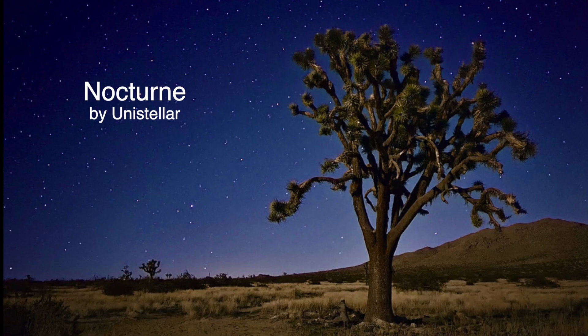Nocturne by Unistellar. Easily photograph and share your nighttime adventures. Simply stabilize your iPhone using a tripod. Point and shoot. This app uses artificial intelligence to automatically take multiple photos over several minutes and stitch them together into a stunning photograph. You will see stars that are not visible to the naked eye, even in light-polluted urban areas. Nocturne identifies exactly which stars you have photographed. You can then add different types of overlays to identify constellations and planets in your picture.